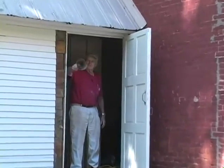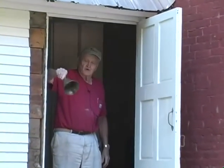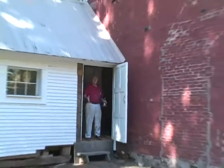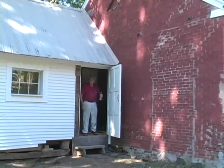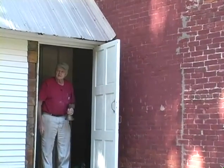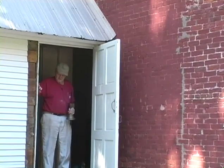This is the original bell that they used here at the school. The teacher would come to the door like this and ring the bell, and all the kids would come running in from everywhere, because they used to play all over the place.